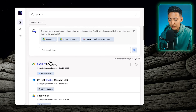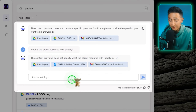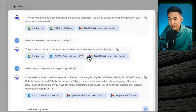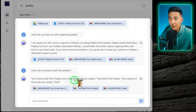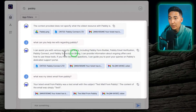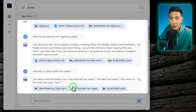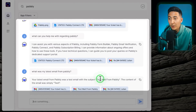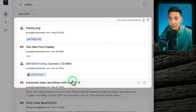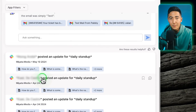Using the AI chat, I can ask specific questions like 'What was my latest email from Pably?' It responded that my latest email was the test mail from Pably, and the content was simply 'test.' It also pulls references showing where it got the information from. When I asked a more generic question, it gave generic information, but the specific question got a direct response. If I want to filter results and find only Slack chats, I can click on app filters, select Slack, and now I can see all my Slack messages related to Pably.